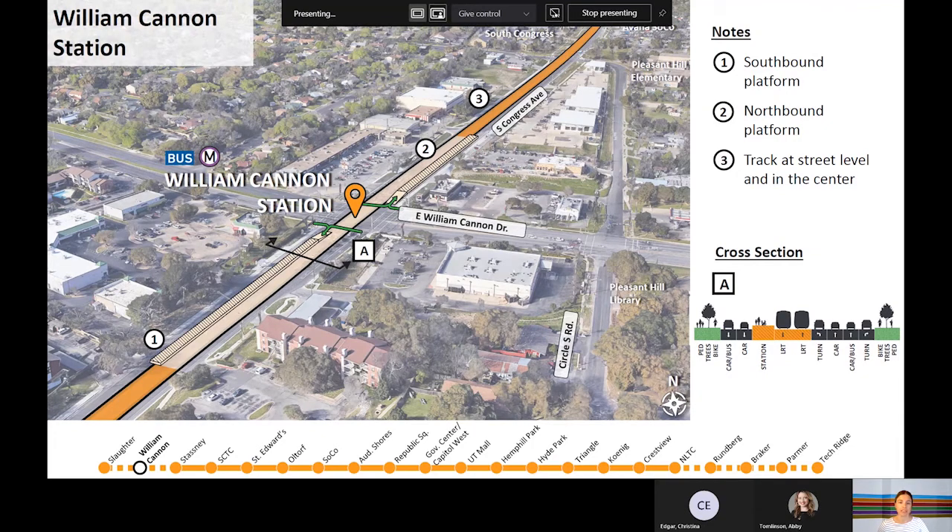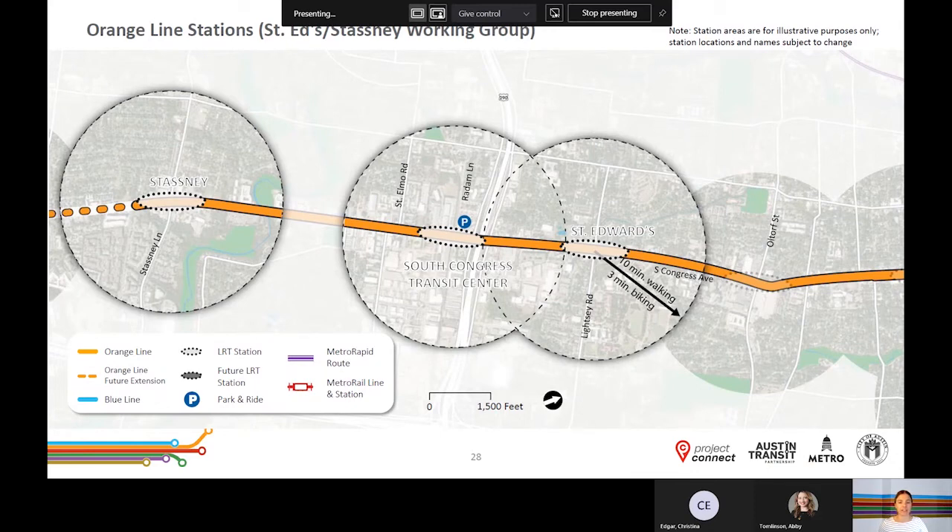Throughout this area the track is street level and runs in the middle of the roadway. As a reminder, Stasney is the start of the initial investment. Based on the preliminary design, the South Congress Transit Center station will likely be an above-ground station due to conflicts near SH-71, SH-290 frontage roads, and Radham Lane. The St. Edward station would be located near the intersection of Lightsey and South Congress. Just south of this view, the tracks begin to shift to the side of the road, occurring just north of Little Texas Lane via a signalized intersection.